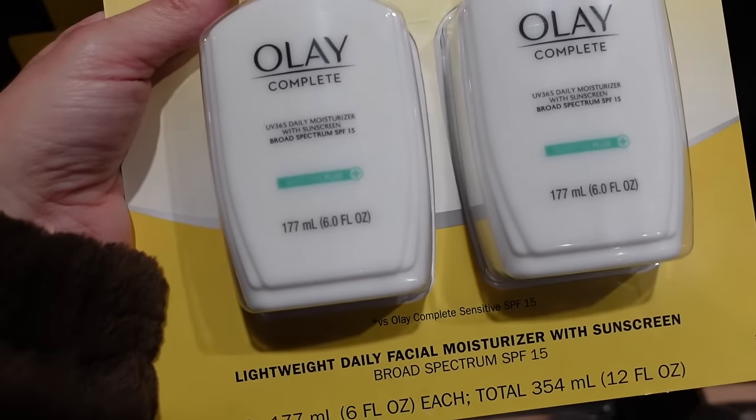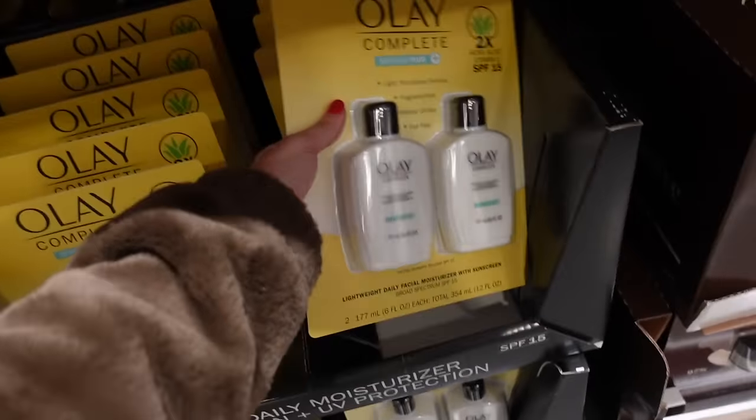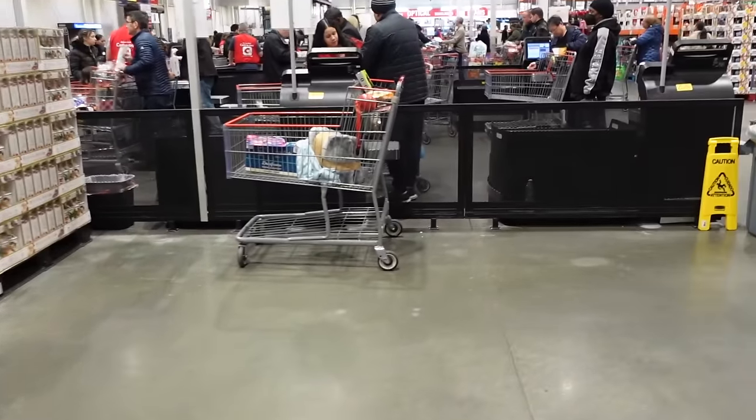Also a hyaluronic moisturizer from Paracomb for $42.99, and a new two-pack of Olay Complete Daily Moisturizer with sunscreen — six-ounce bottles, two for $18.99. Thanks so much for watching! Give it a thumbs up if you liked it and don't forget to subscribe. Bye!